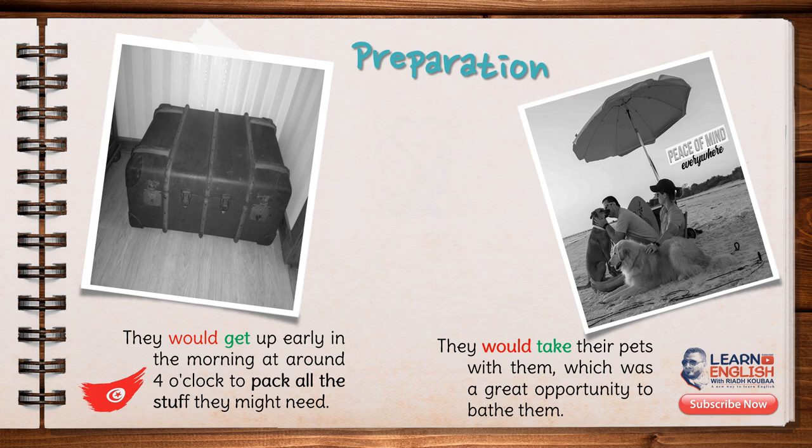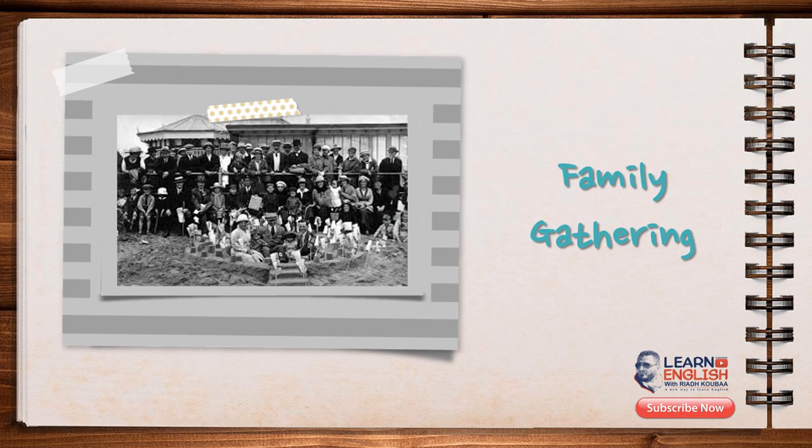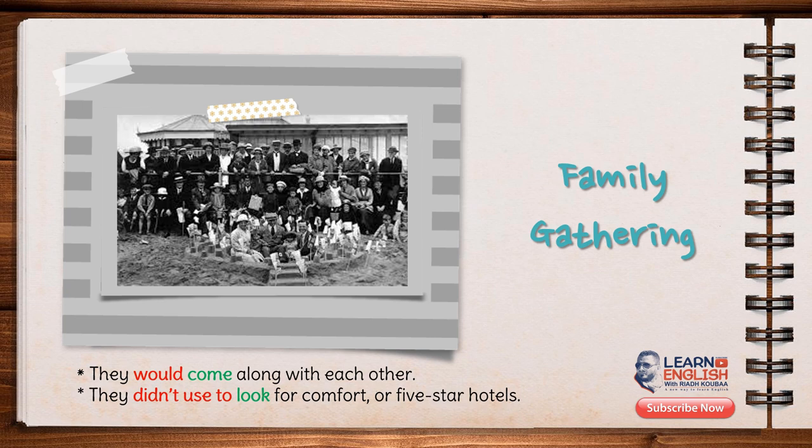As for family relationships, those days were also so special to them, and the secret behind that was the family reunion. All the family members would come along with each other. They got on like a house on fire. They did not used to look for comfort or five-star hotels, as most people do these days. For them, simplicity reveals the pure beauty of life.